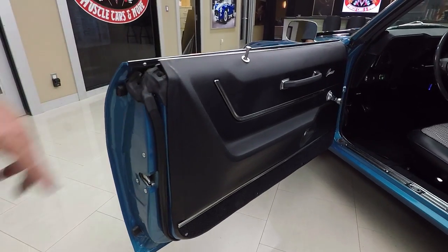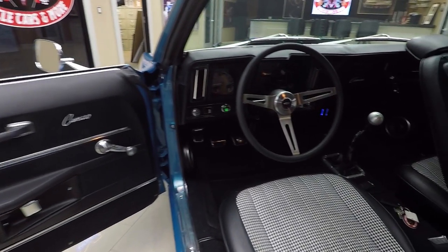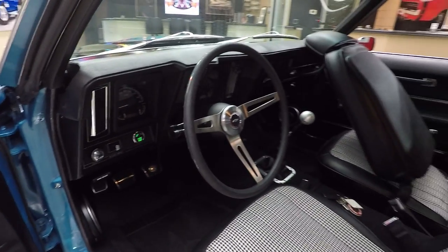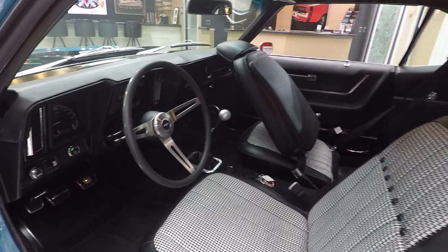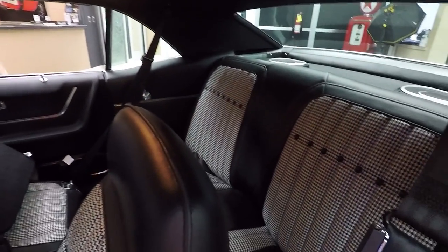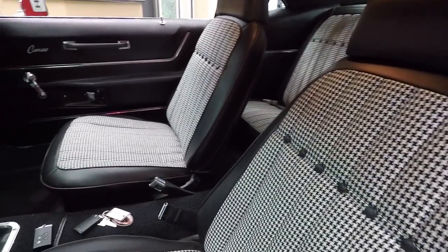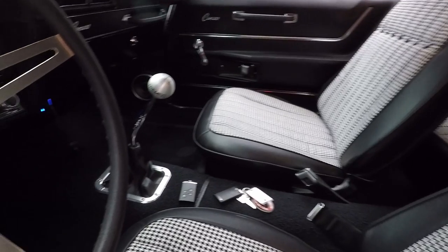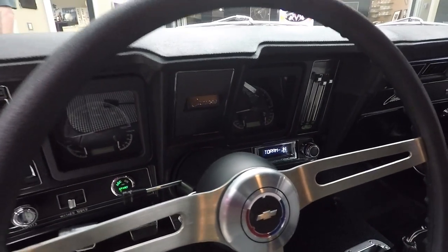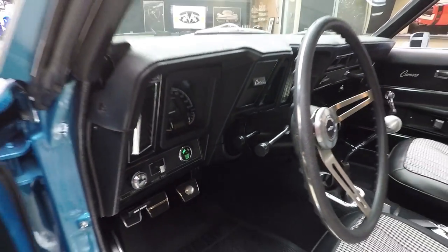It's got the deluxe door panels. We've got great looking steering wheel, dash, houndstooth interior. Looks like the passenger seat — somebody must have been in the back seat. Check out that houndstooth in the back seat too. It's got shoulder belts, seat belts in the rear. It's got that Tremec five speed shifter there. I was just out driving this car — it is a beast. Look at the dash, it is amazing.